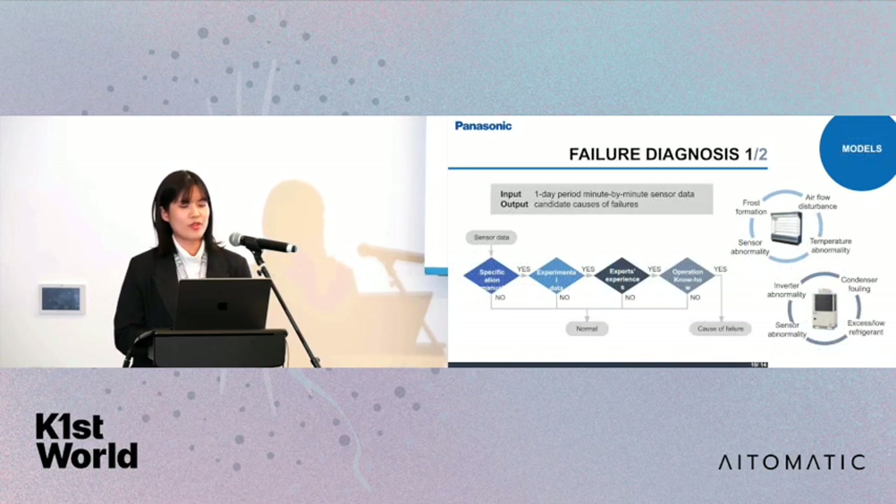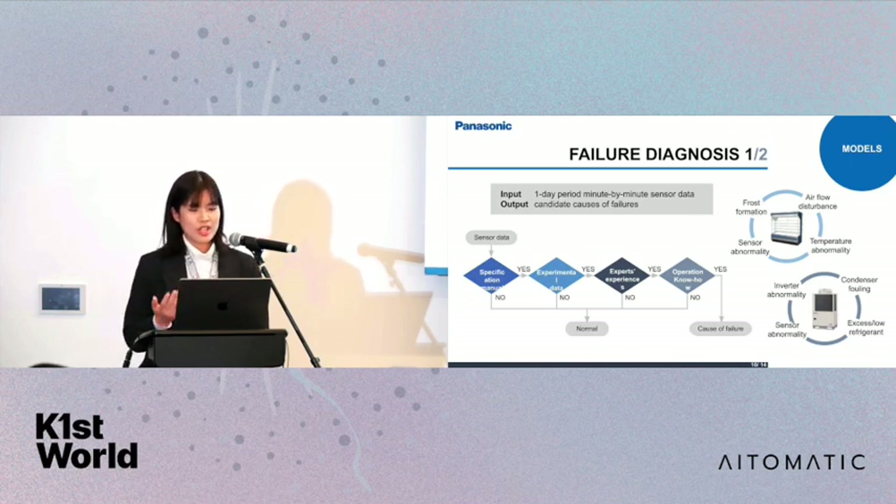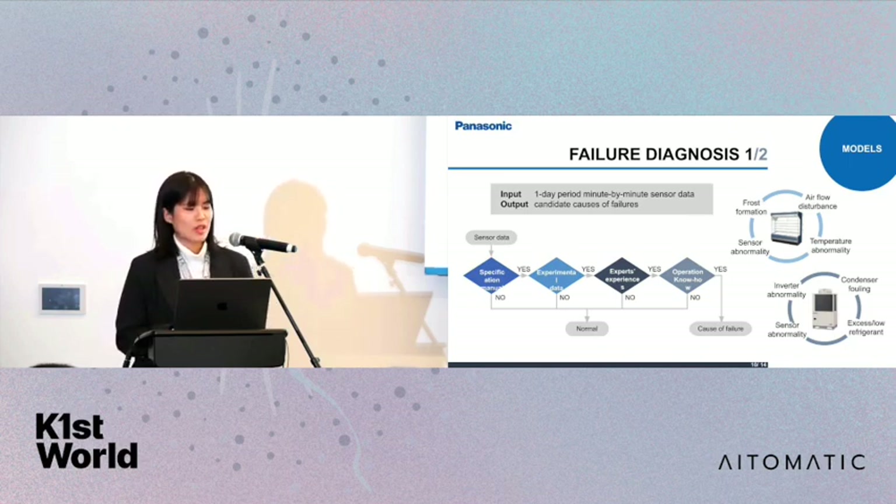The second component is failure diagnosis, which is a knowledge-based model. The input is one day's worth of sensor data, and the output is candidate causes of failure. In failure diagnosis, we encode machine expertise — such as know-how from specification manuals, experimental data, expert experiences, and operation know-how — into a series of rule-based logic models. If the sensor data satisfies the defined thresholds, the model outputs causes of failure. Each failure diagnosis module is built specifically for each type of failure.